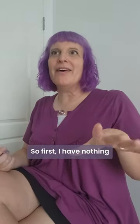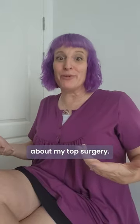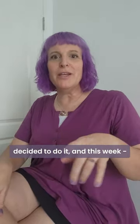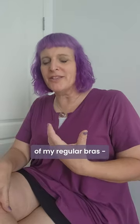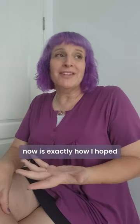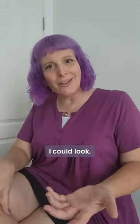So first, I have nothing but good things to say about my top surgery. I was on the fence originally, decided to do it, and this week, when I tried on one of my regular bras, I am ecstatic with how I look. The way I fill out a top now is exactly how I hoped I could look.